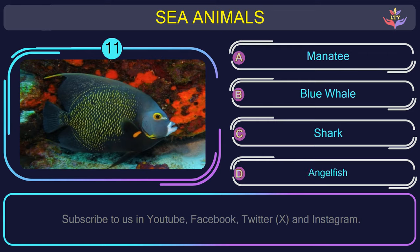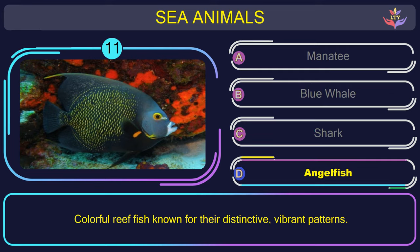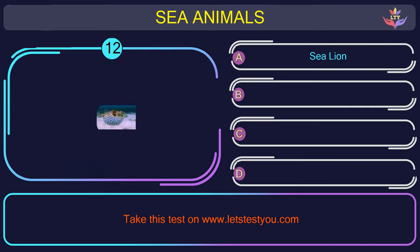Question number 11: could you recognize the name of the sea animal in this picture? The correct answer is option D. Angelfish — colorful reef fish known for their distinctive, vibrant patterns.